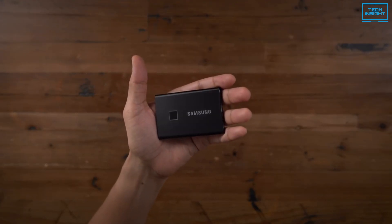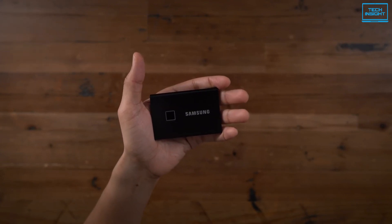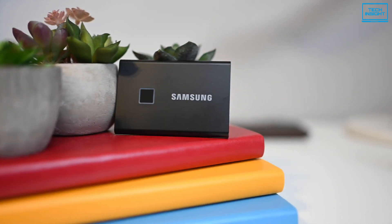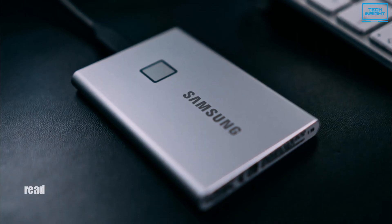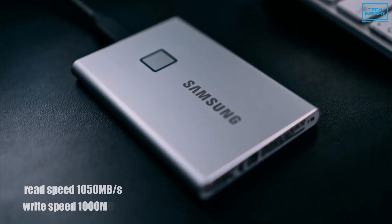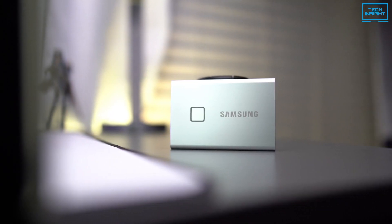Samsung's T7 is an innovative SSD that blends fast USB 3.2 Gen 2 performance with convenient AES 256-bit hardware security at your fingertips. In terms of performance, the integrated PCIe NVMe technology provides super-fast sequential read speeds of 1050 megabytes per second and write speeds of 1000 megabytes per second, making the T7 one of the fastest SSDs on the market.